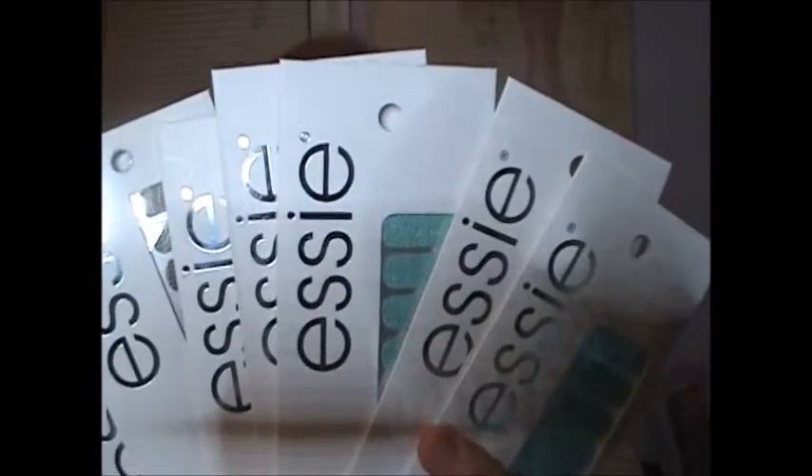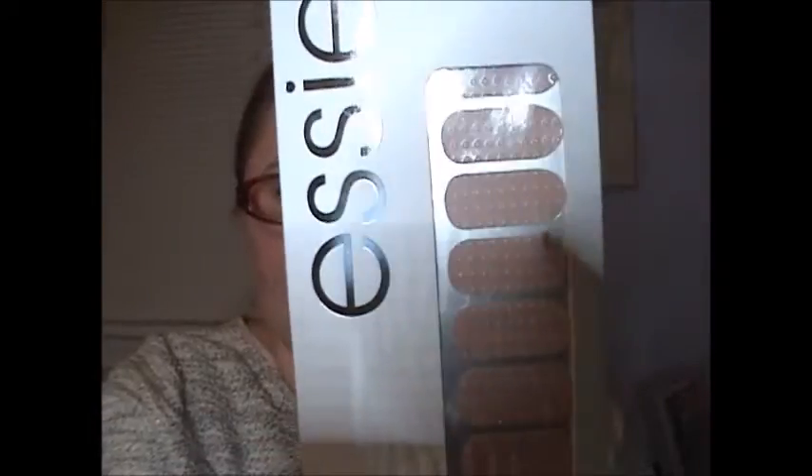I picked up quite a number of the Essie nail strips. I tried these before and really liked them, and they were only a dollar versus the drugstore where they're much more expensive. I picked up four of the Croc Madame — it's like an alligator print — one of the Slick with Style, which is a nude with dots, one of the Croc in Chic in brown crocodile, and one of the Show Me Your Stuff.